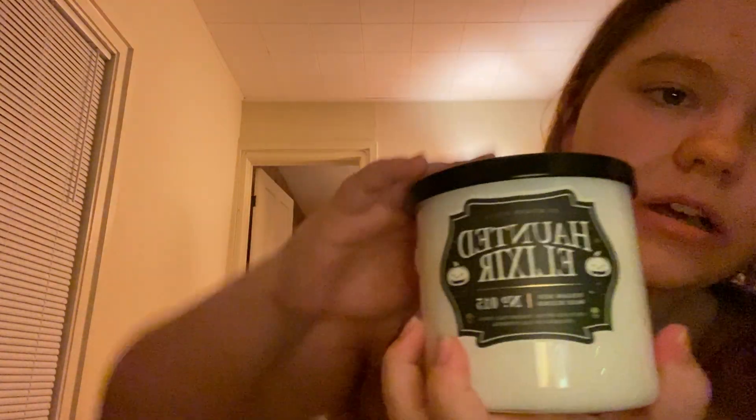And then this one is Haunted Elixir. It is also a 16 ounce candle for $9.99. This is pumpkin spice scented. I just think this is so cute — it's a white slash clear jar. It's interesting because I don't actually love pumpkin that much, but this has a very cinnamon nutmeg scent to it as well, which is where the spice comes in, and I think it smells really good.